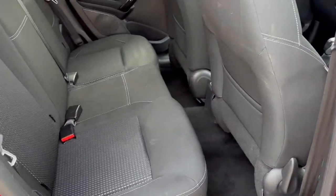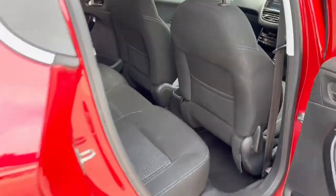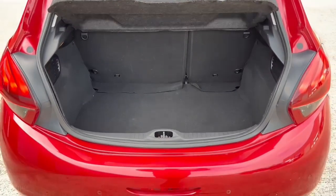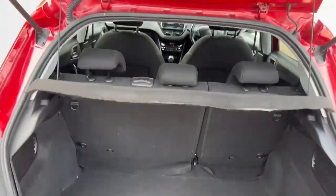In the rear, the seats do come equipped with ISOFIX points should you need to use them. Moving back outside, we can take a look at the vehicle's boot space which does have enough room for two sport suitcases as well as room for your weekly shopping, and the rear seats are fully foldable.